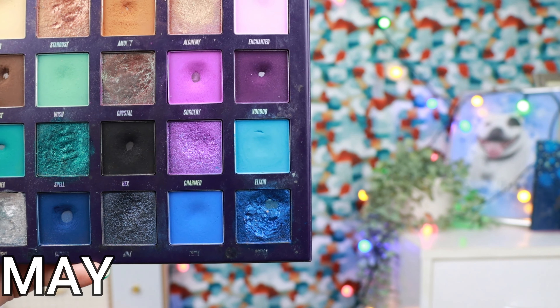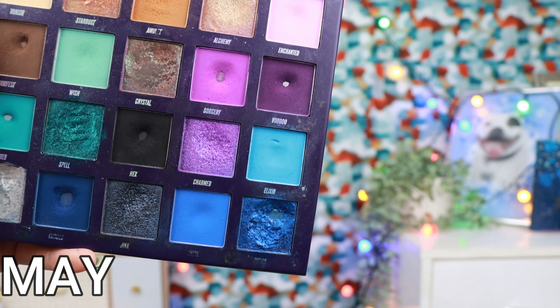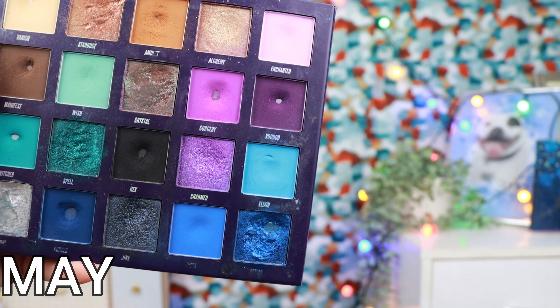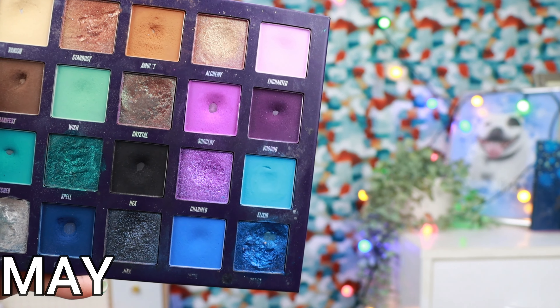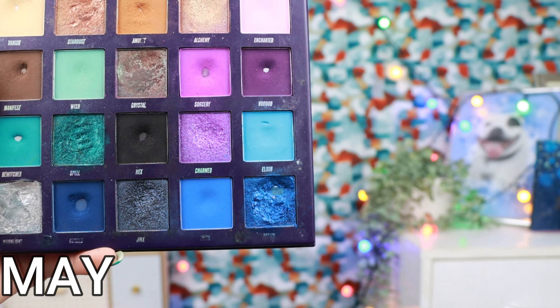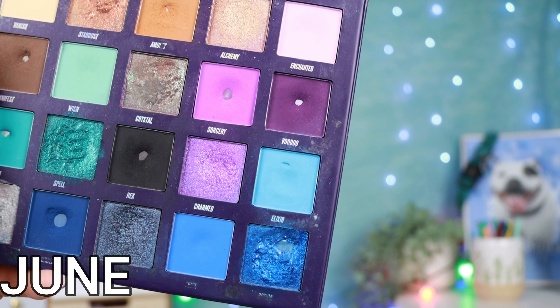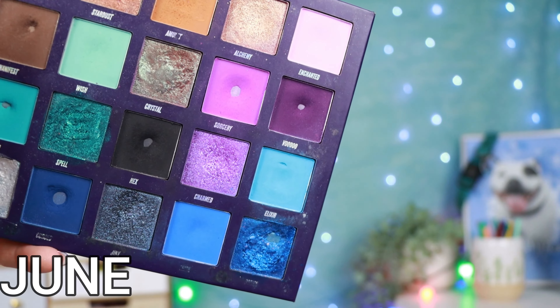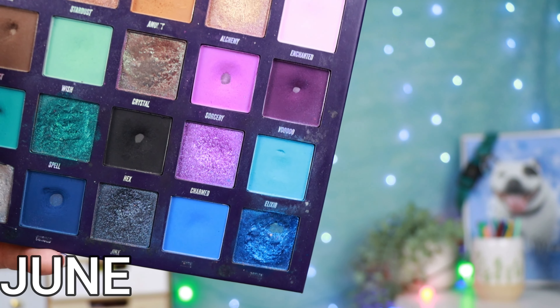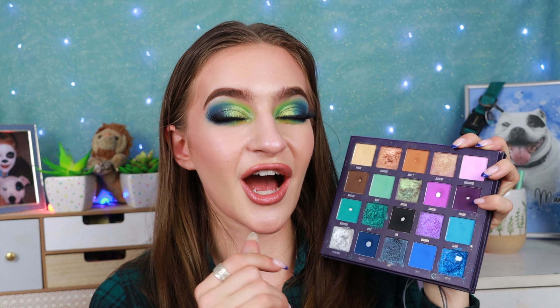The next eyeshadow comes from my Book of Magic palette and this is the shade Elixir. This was a randomized shade from my whole makeup collection and I was so excited because I love blue eyeshadow so much. I've had this in for two months now and unfortunately it hasn't had the chance to get used too much, just because my project level-up eyeshadow palette is my Natasha Denona Mini Trio Chrome which is an all-blue palette - so it's kind of been competing for attention. No spoilers, but the Natasha Denona palette may be rolling out soon.